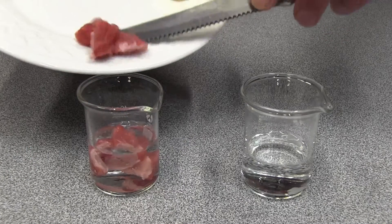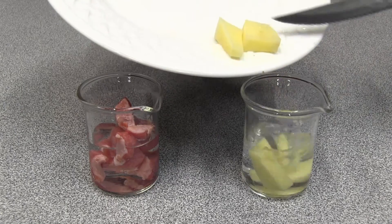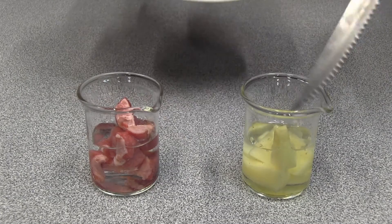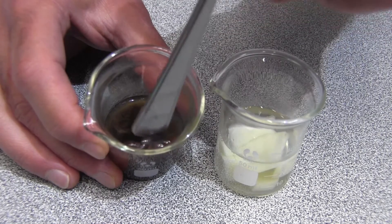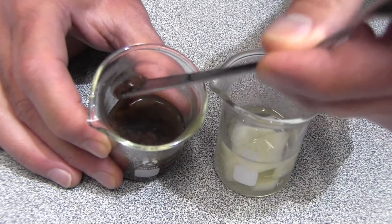If I place some small pieces of meat and potato into two beakers that contain hydrochloric acid, and then come back a day later, we can see that the acid has broken down the meat and it's turned into a sludgy mess.